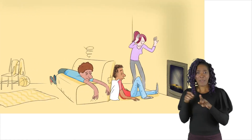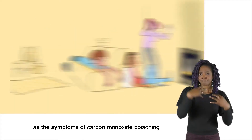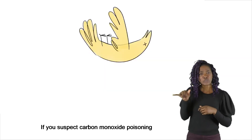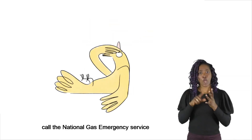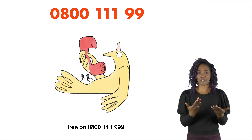Watch out for carbon monoxide, as the symptoms of carbon monoxide poisoning are similar to flu symptoms and hangovers. If you suspect carbon monoxide poisoning, call the National Gas Emergency Service free on 0800 111 999.